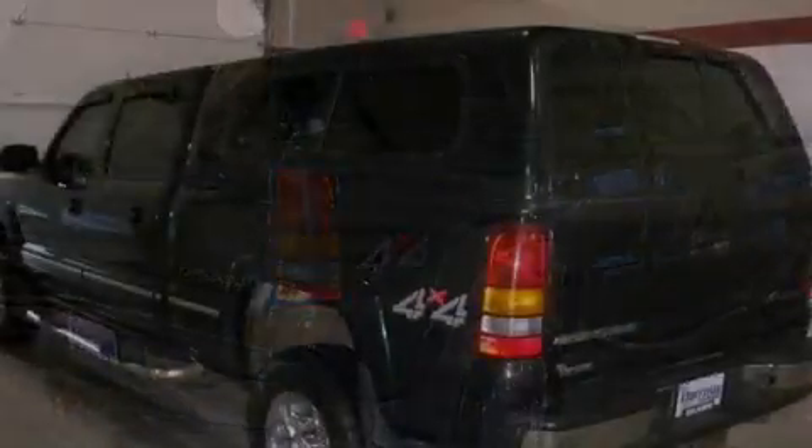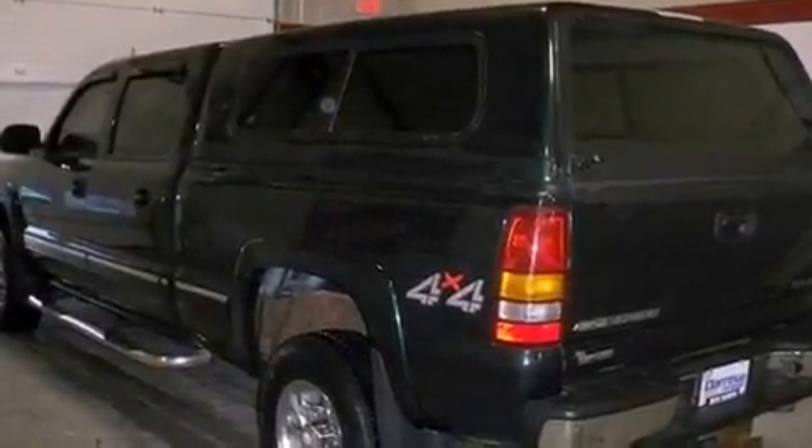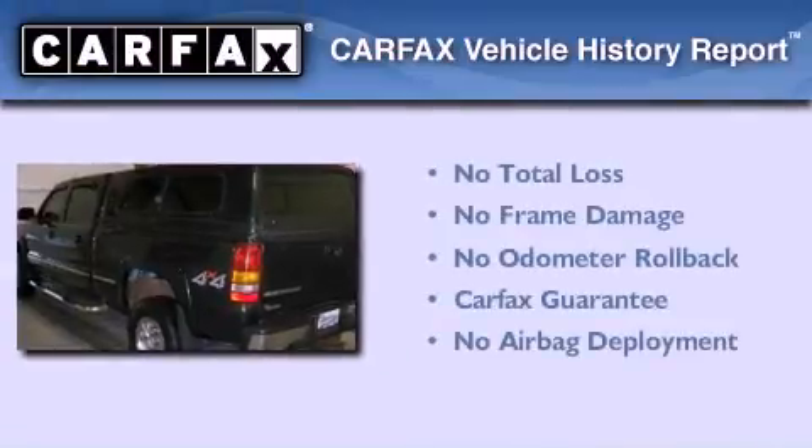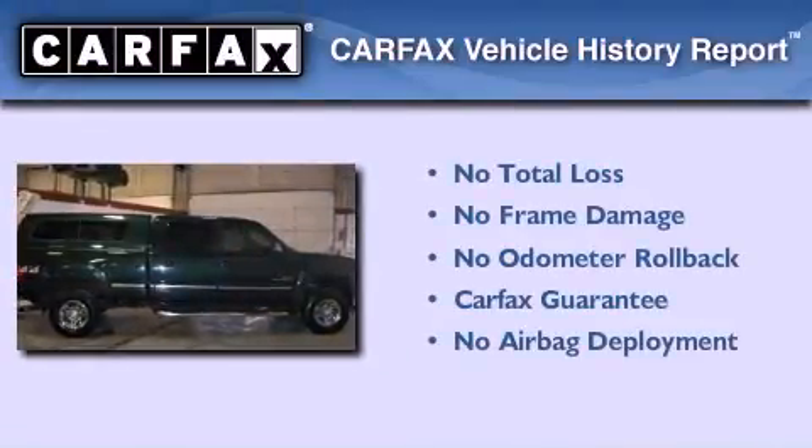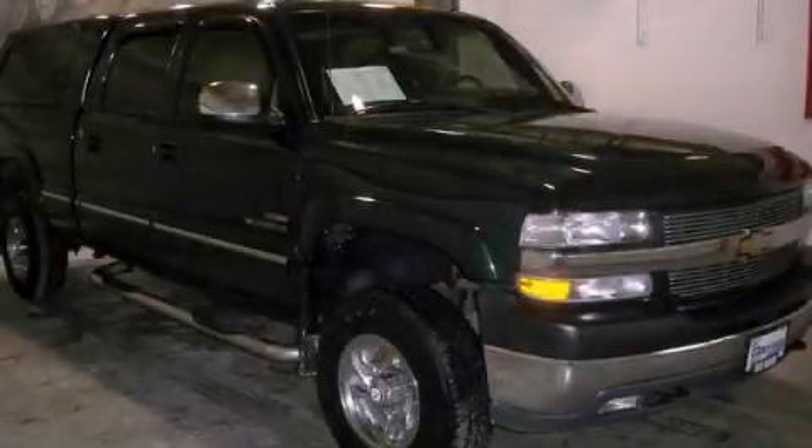OnStar, a split folding rear seat, and a heavy-duty suspension. Not to mention that this Chevrolet qualifies for the Carfax Buy-Back Guarantee. Contact us today and schedule your opportunity to see this vehicle in person.